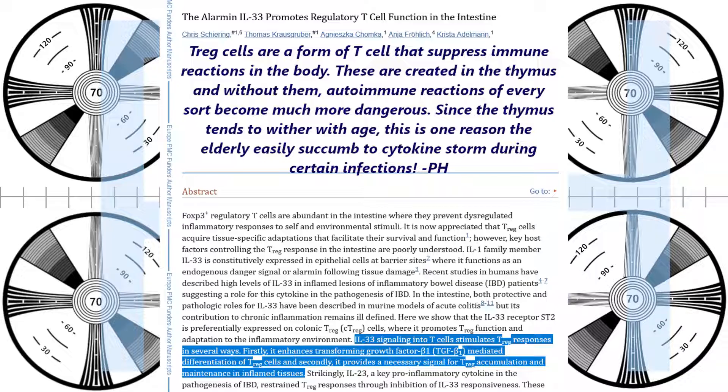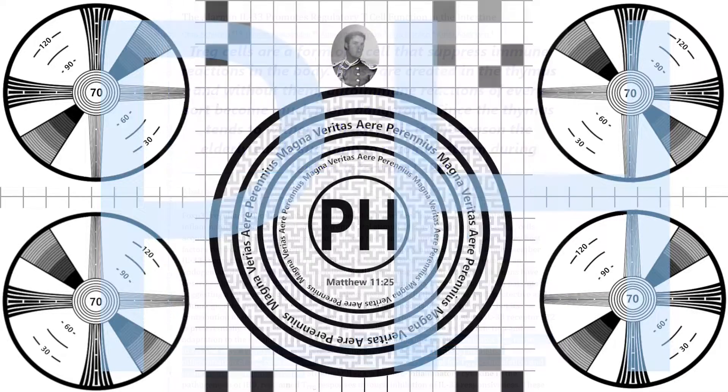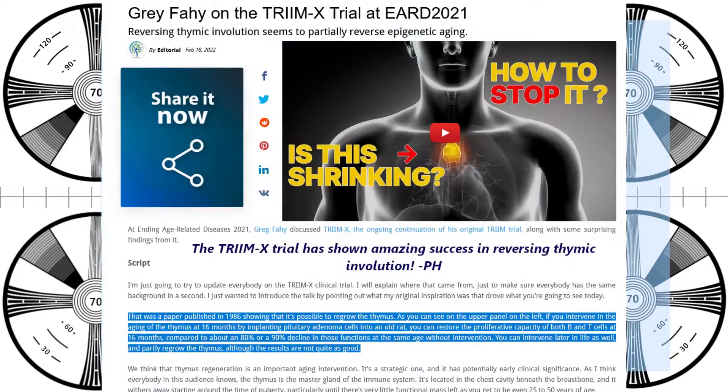In people with metabolic syndrome, the liver activation step fails and causes even worse problems in the body, including organ catabolism over time — and this includes the thymus. In the TRIM-X trial, growth hormone has been shown to reverse thymic involution, or the atrophy of the thymus.